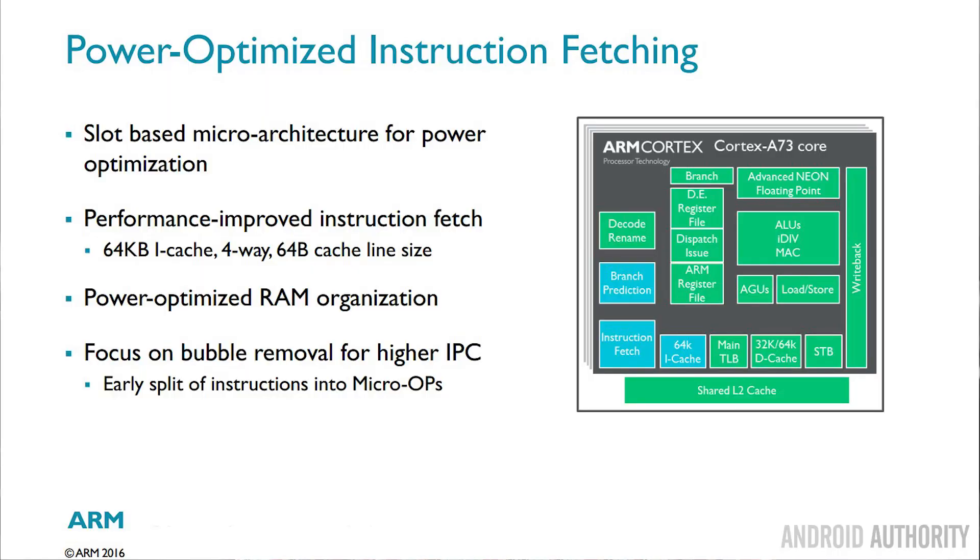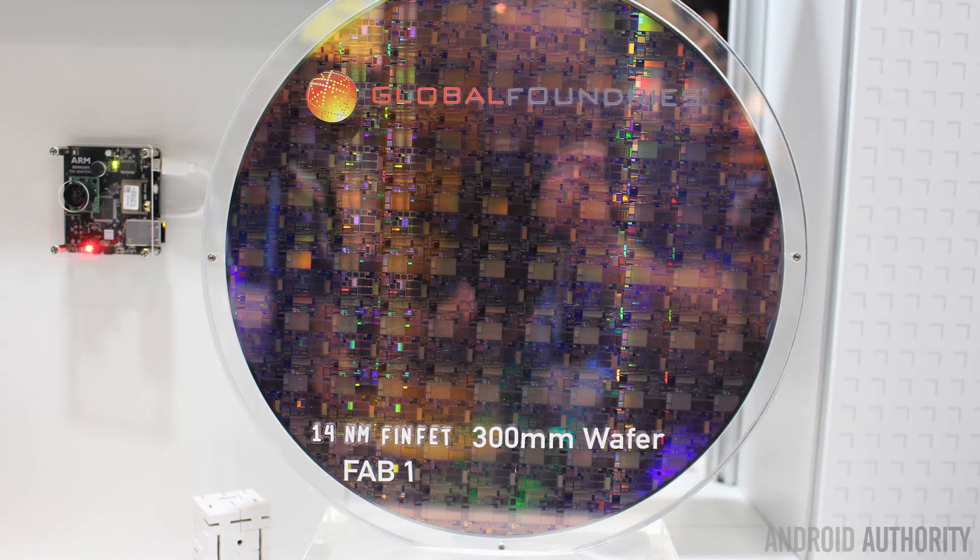In terms of the actual design of the Cortex-A73, there are some interesting things like it now uses a 64K instruction cache. You can go over and read the article I've written at androidauthority.com if those things are of interest to you. What will be of interest to you is what's called the process node. Each chip is made using silicon and transistors, and the idea is that the smaller the transistors, the more efficient the chip can be. Today's modern chips found in the Galaxy S7 — both the Qualcomm and Samsung variants — are built using a 16 nanometer process. ARM have already announced they are working on a test chip at 10 nanometers, and it's expected that the Cortex-A73 will be able to be built at 10 nanometers.